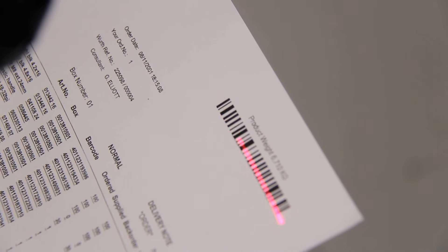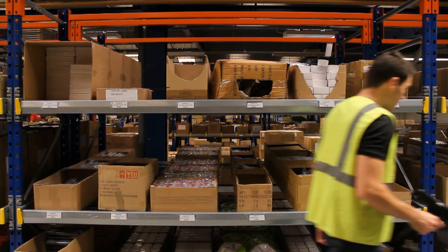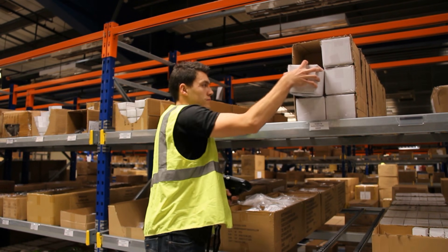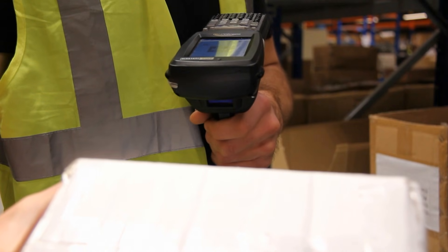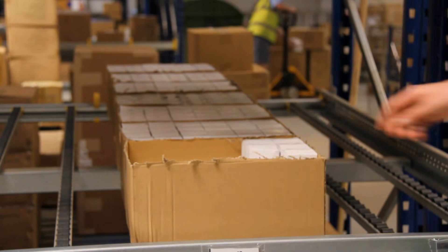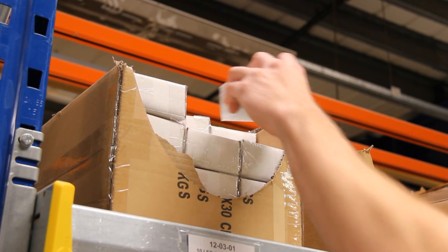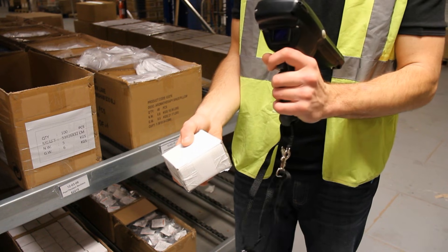With K-Store, your pickers will use handheld scanners and product and location barcodes to keep a very close track of what each order consists of — where every product in each order is located in your warehouse — and once an item is selected and scanned from a very specific location, your pickers will immediately be given confirmation that the item they've just picked matches exactly what they were told to pick.